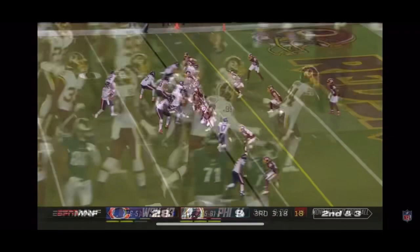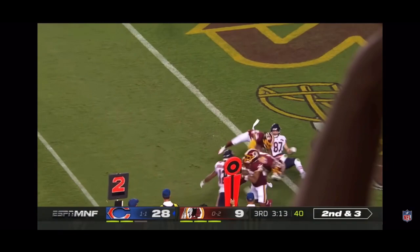His third pick. The Bears looking for more. Trubisky — intercepted near the goal line. Josh Norman.